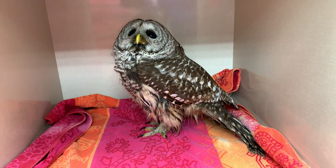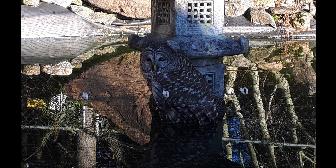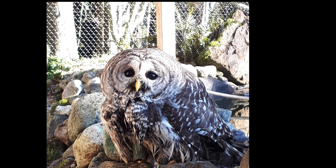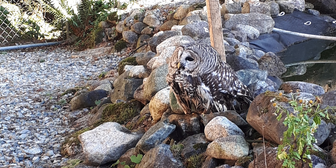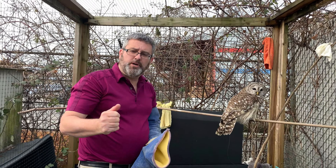Turns out this bird had been trapped underneath some netting above a koi pond, and it spent a day or two in the water. Fortunately the people who owned the pond were able to pull him out, give it a chance to warm up, and bring it to the animal hospital.